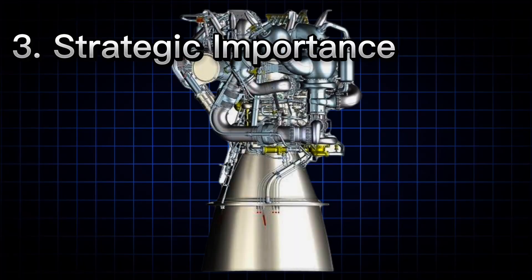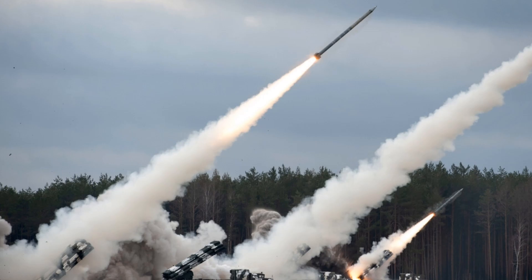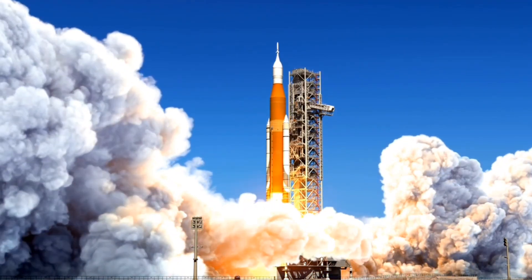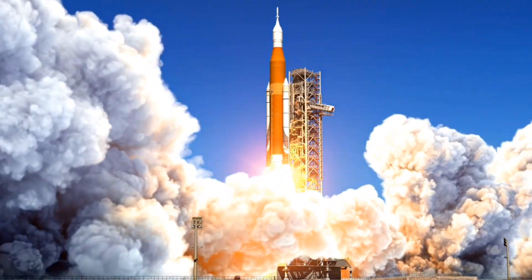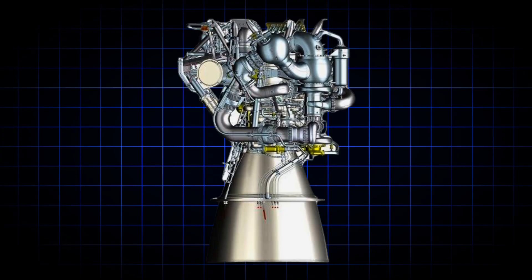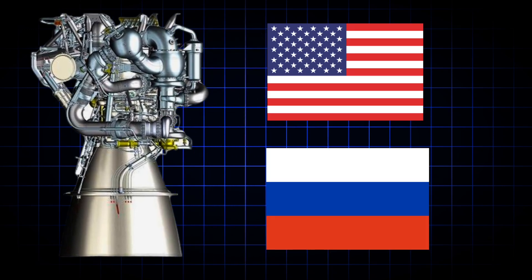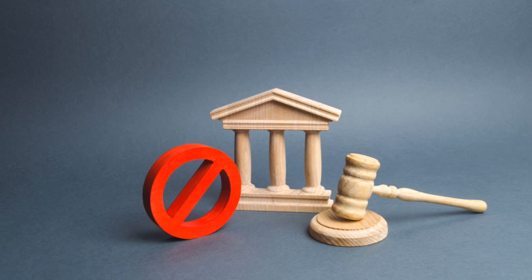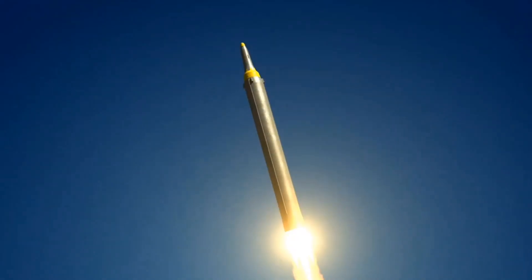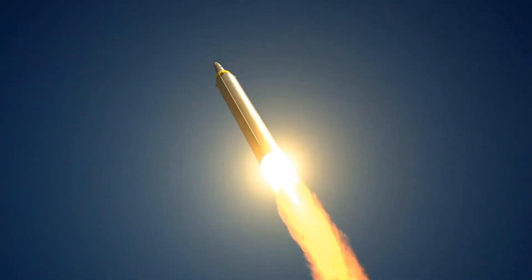Another challenge is strategic importance. Countries that have developed cryogenic engines view them as strategic national assets because of their military and space exploration applications. The technology is often kept under tight control, making it very hard for other countries to acquire or develop on their own. Developed countries with advanced cryogenic technology, such as the United States and Russia, have historically imposed restrictions on the transfer of this technology to other nations.